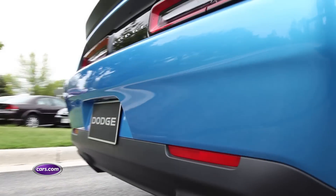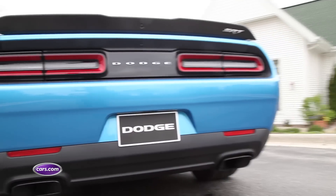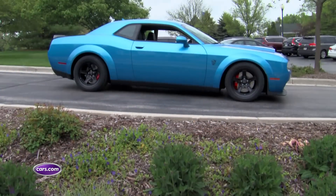Speaking of blue, check this out. This is the new B5 blue color. It's the first time we're seeing it, and let me tell you, this thing is gorgeous.